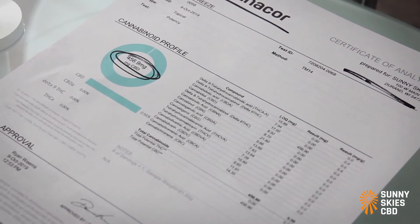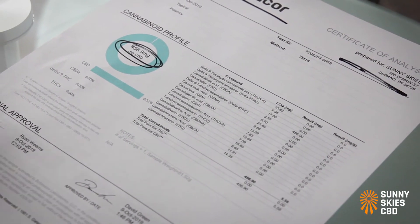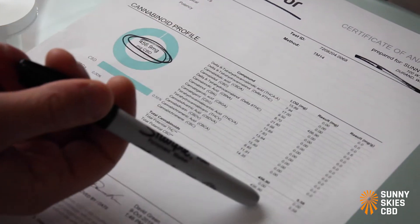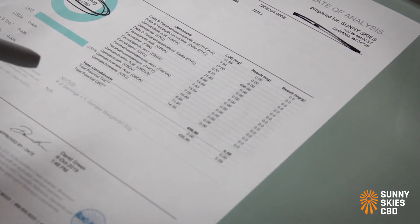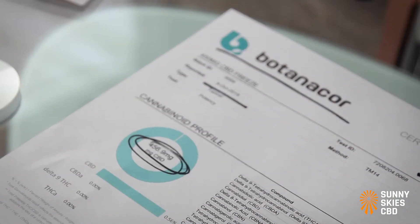The next thing to look for is other cannabinoid levels, specifically THC. As you can see, this product has zero THC and zero minor cannabinoids like CBG. We'll look at a full-spectrum tincture COA next to see what that would look like.